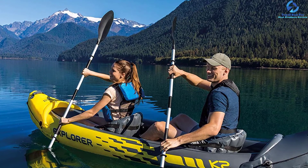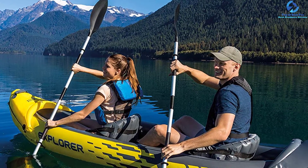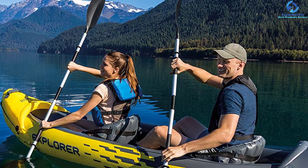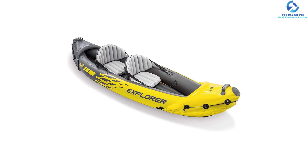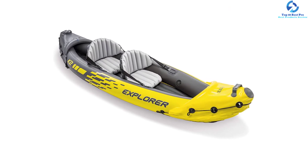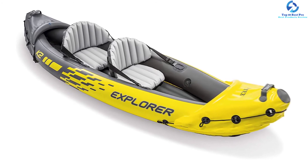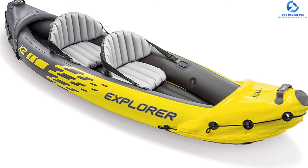Deflating and inflating the Intex Explorer K2 is easy with the Boston valves on either side. Grab handles and grab lines at either end offer ultimate convenience. Included accessories are a high-output pump, cockpit, and aluminum oars. The bright yellow color provides visibility on the water. It is best suited for smaller water bodies such as mild rivers and lakes.